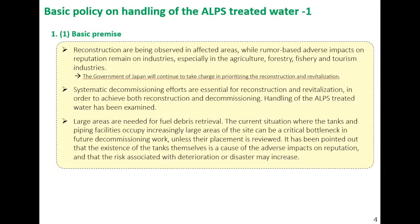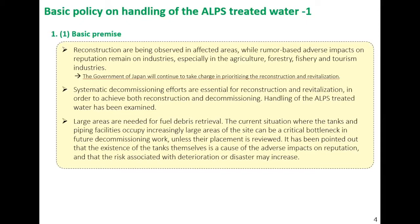This slide covers the background of the basic policy. Systematic decommissioning efforts are essential for reconstruction and revitalization of affected areas. For decommissioning, large areas are needed for fuel debris retrieval. The current situation where tanks and piping facilities occupy increasingly large areas of the site can be a critical bottleneck in future decommissioning work unless their placement is reviewed. It has been pointed out that the existence of the tanks is a cause of adverse impacts on reputation and that the risk associated with deterioration or disaster may increase.